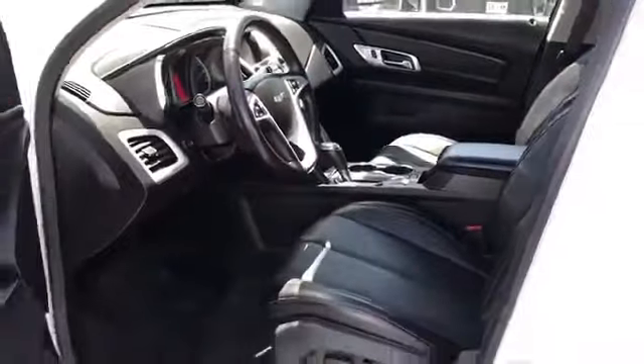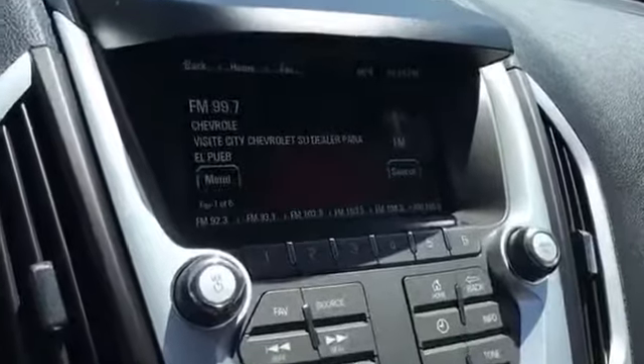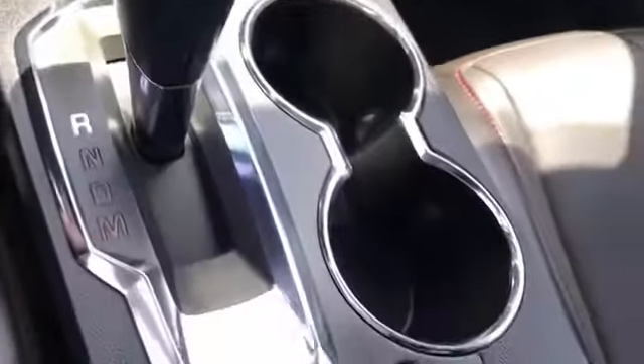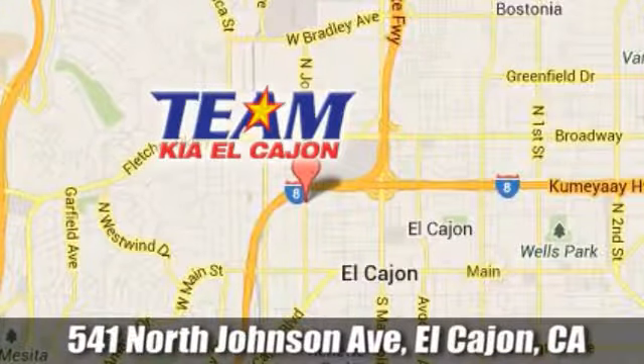Stop in for a test drive and make it yours today. Team Kia El Cajon. We are conveniently located at 541 North Johnson Avenue in El Cajon, California.